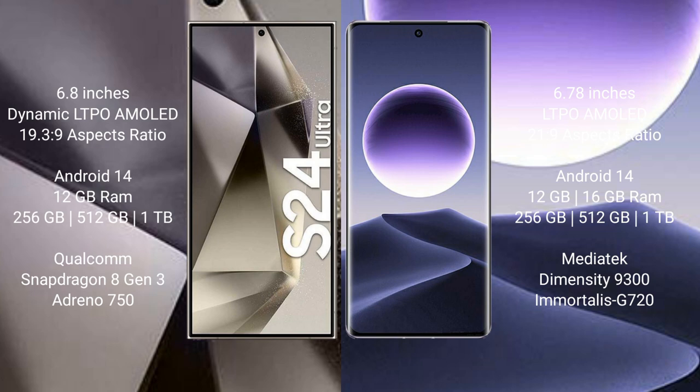Samsung Galaxy S24 Ultra runs on the Android 14 operating system. Oppo Find X7 also runs on the Android 14 operating system.